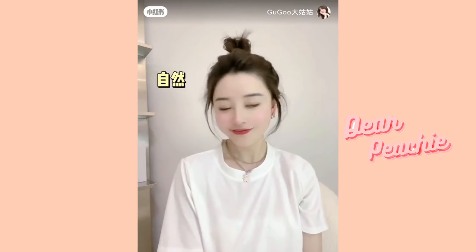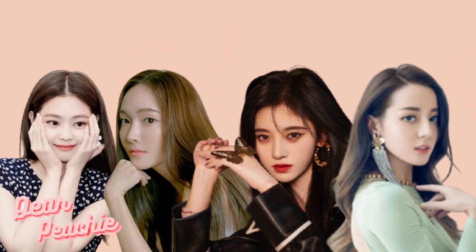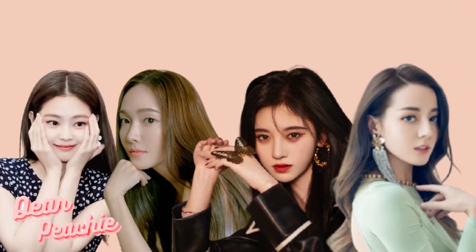Look how natural the messy bun looks! These tips will make so much difference to your overall look. What do you think about our video today? Do you prefer high or low cranial top hairstyle? Personally, both are gorgeous — it's all about finding what suits you the most. Have fun trying them out, and tell us in the comments if you're going to give them a try. Thank you so much for watching — hope to see you again in our next video, bye!